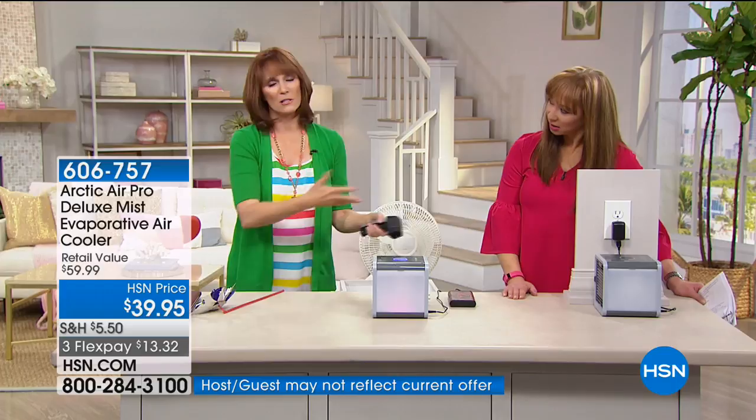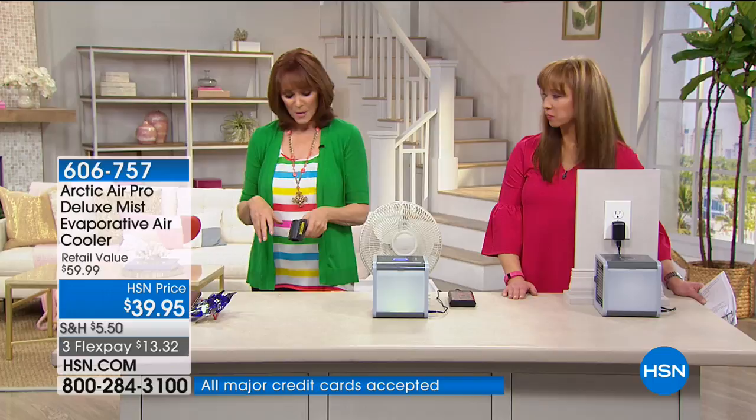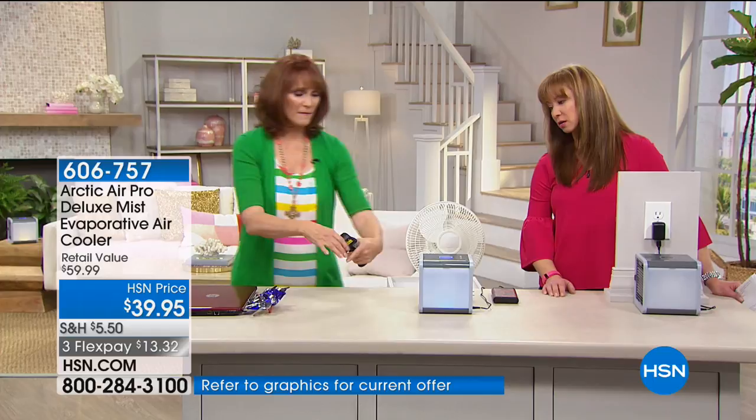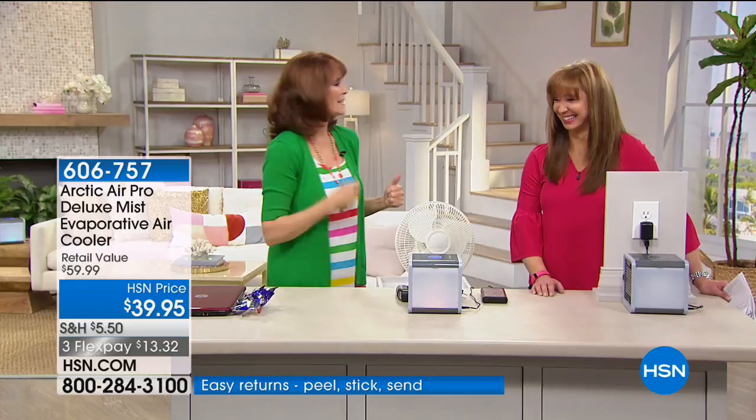We've been getting between 10 and 20 degrees cooler. Let's measure — room temperature is 72 degrees and what's coming out of the Arctic Air is 57 degrees, so about 13 to 14 degrees cooler. Think about hitting your thermostat down 14 degrees — your electric bill would be enormous.